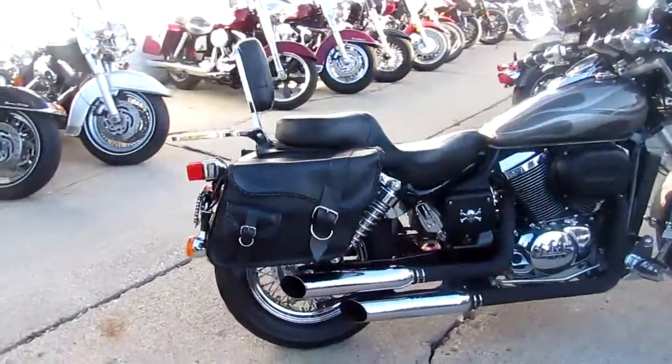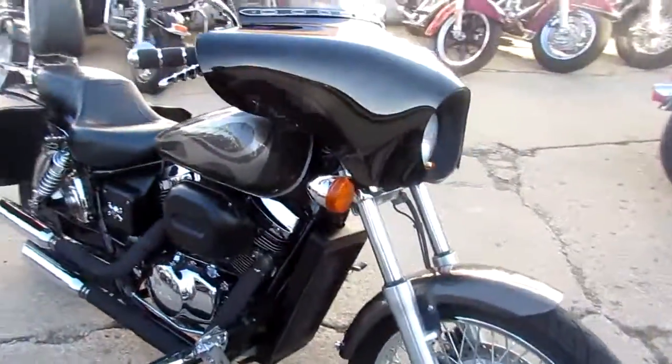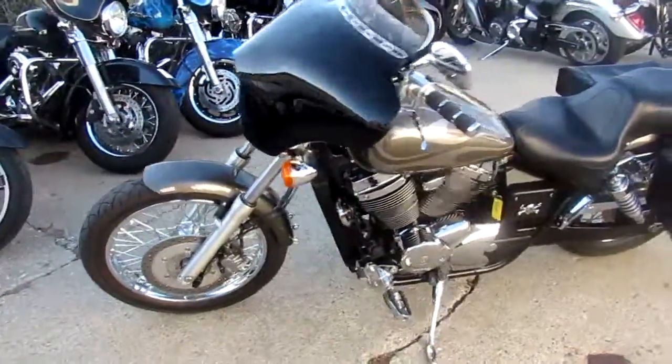The one we're doing a video on is a nice clean bike. It's a 2006 Honda Shadow Spirit 750. The bike only has 15,777 miles.